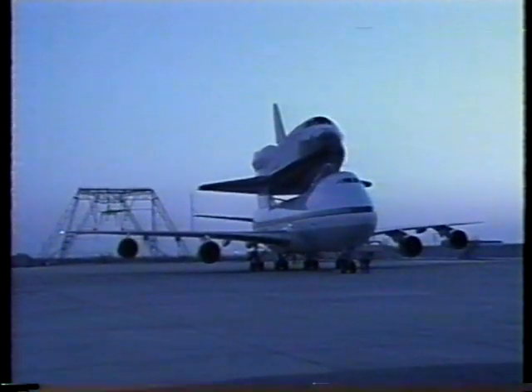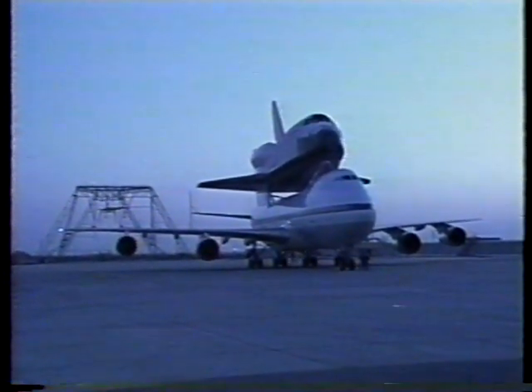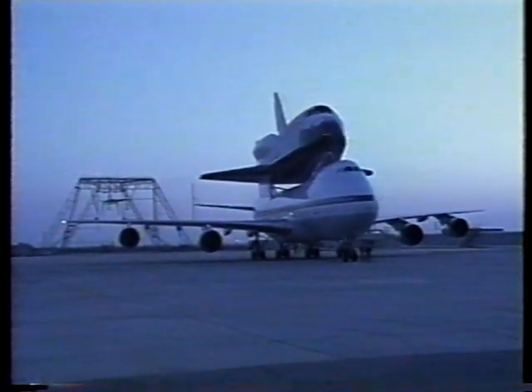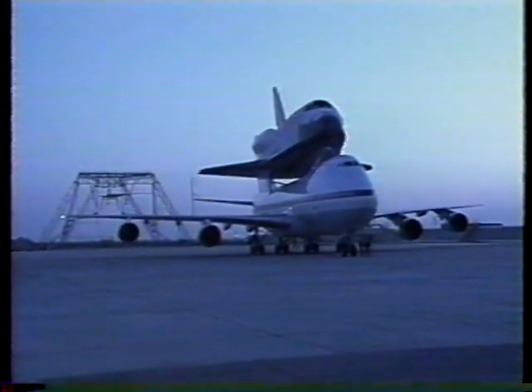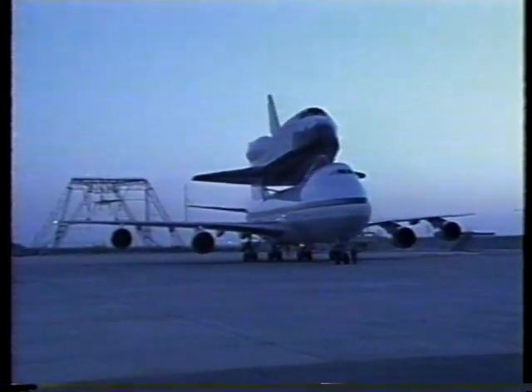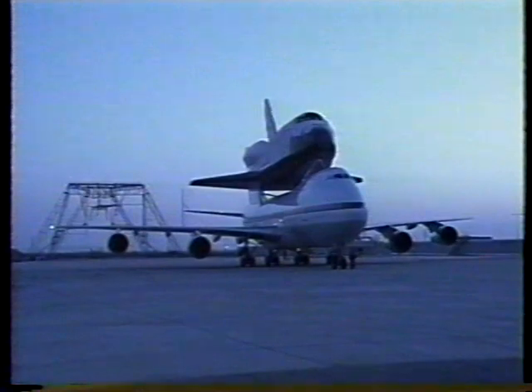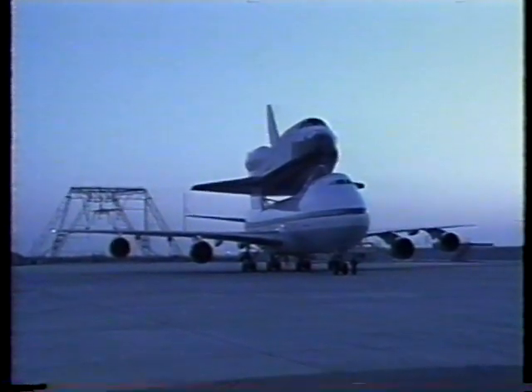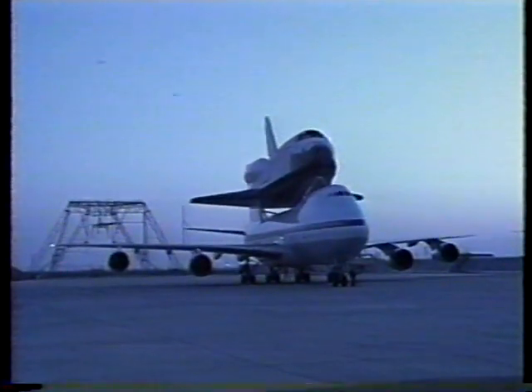NASA's second shuttle carrier aircraft carrying Endeavour is preparing to leave the Edwards Air Force Base or the Palmdale facility on its way to the Kennedy Space Center. It's scheduled to leave California at about 8:15 a.m. Central Time this morning. Endeavour will be making an overnight stopover at Biggs Army Airfield in El Paso, Texas.